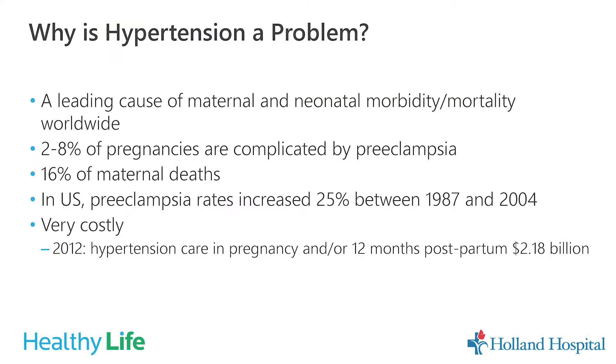Why is hypertension a problem? It is the leading cause of maternal morbidity and mortality worldwide, and neonatal morbidity and mortality worldwide. About two to eight percent of pregnancies are complicated by high blood pressure or preeclampsia, and it accounts for about 16 percent of maternal deaths. Preeclampsia rates in the United States increased about 25 percent between 1987 and 2004, and in 2012, hypertension care in pregnancy and for the 12 months postpartum, including infant care, cost about 2.18 billion dollars.